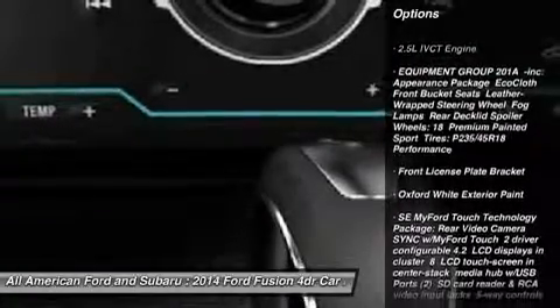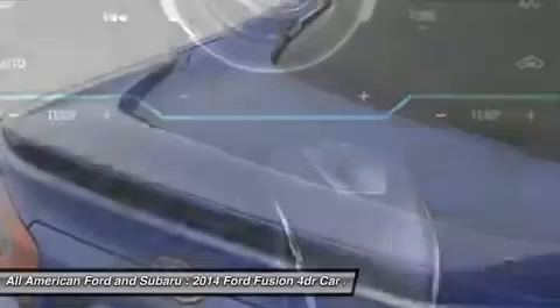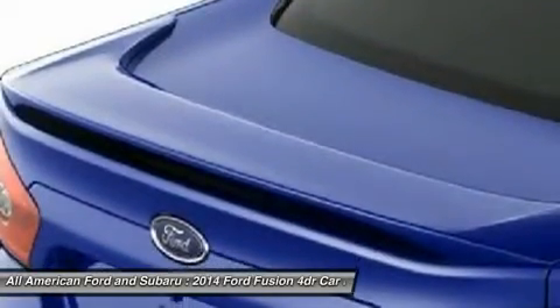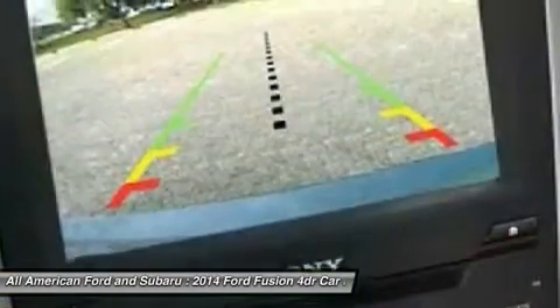Anti-lock braking system, steering wheel audio controls, air conditioning, power steering, adjustable steering wheel, cruise control, keyless entry, aluminum wheels, floor mats, four-wheel disc brakes.